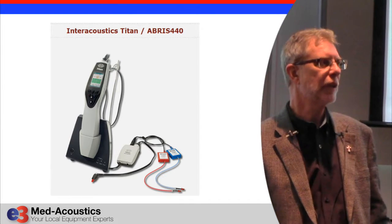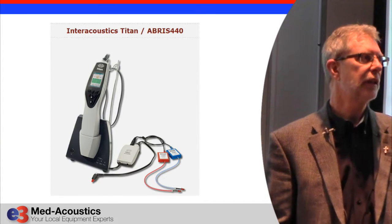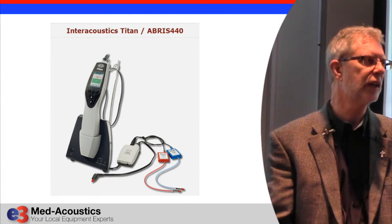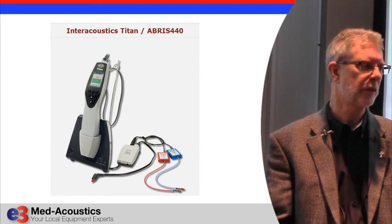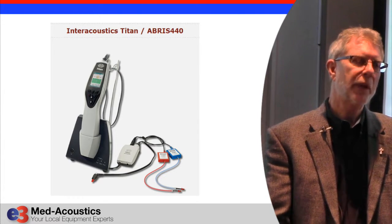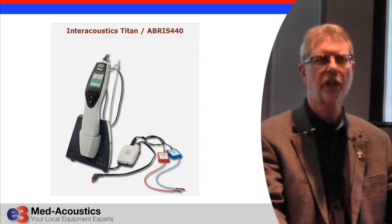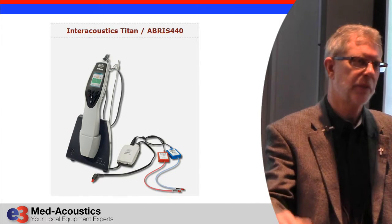The maximum test time is 3 minutes per ear, so between 20 seconds and 3 minutes depending on the situation with the patient. It also has Bayesian weighting in it, so it does very well with noise immunity — physiological noise from the patient. Baby moving and things like that in any ABR screener is a problem, though this does use Bayesian weighting which helps compared to no type of filtration system.